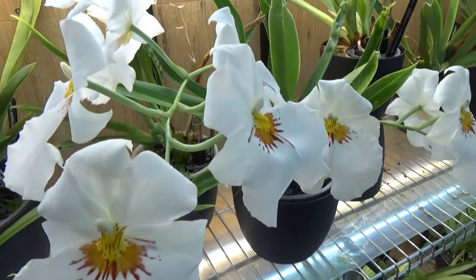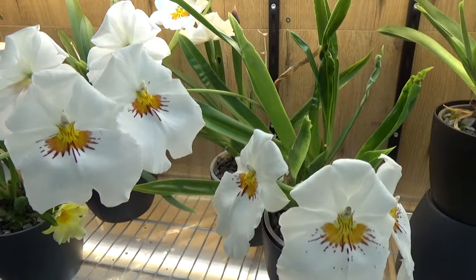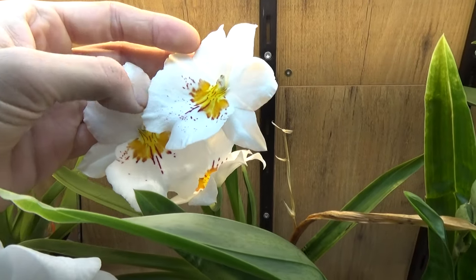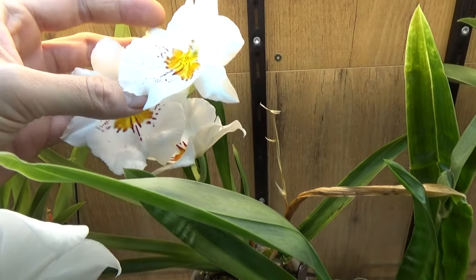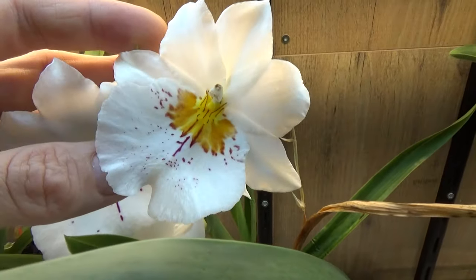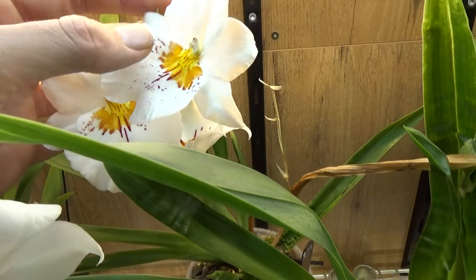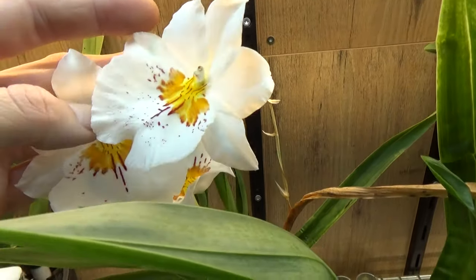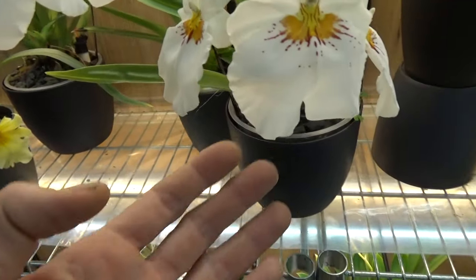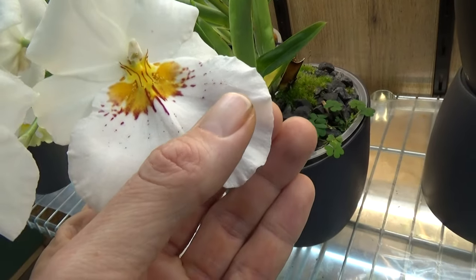Then we have this white one over here — beautiful spikes, two beautiful spikes, with one in the back from a division. This was in bloom in my last update as well, and I like the splatters — like dots of paint on the lip there. Here and there some blooms are showing those paint splatters.